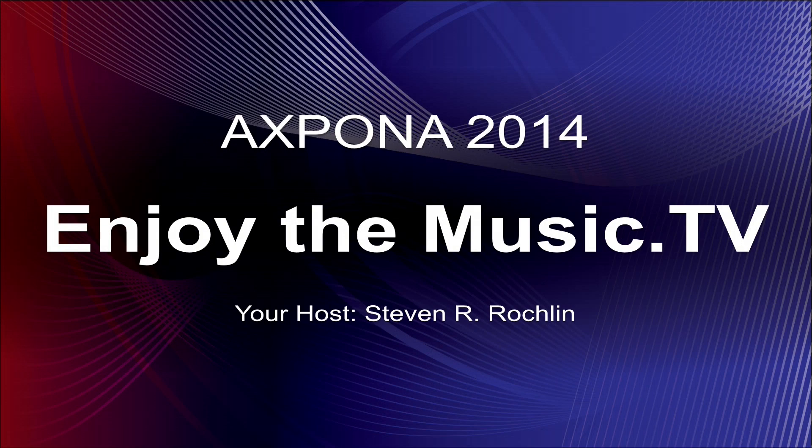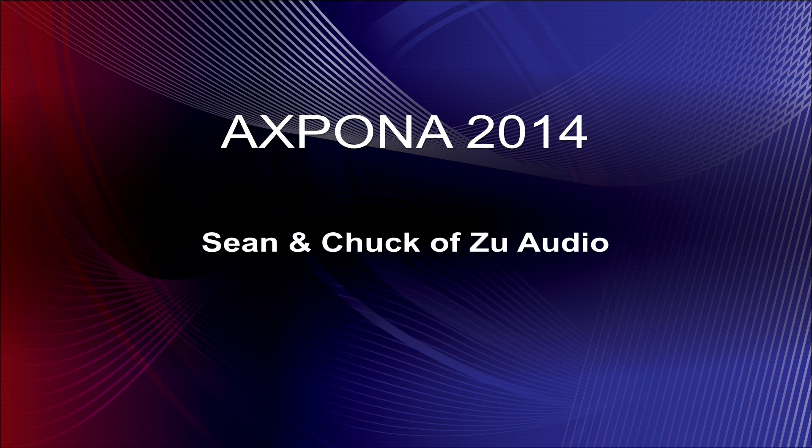Welcome to Expona 2014 on EnjoyTheMusic.TV. I'm your host Stephen R. Rockland. We're here with Sean and Chuck of Zoo Audio.